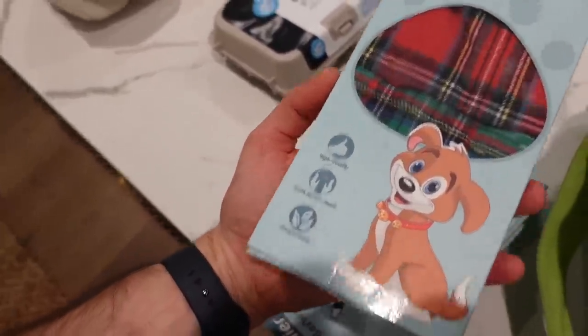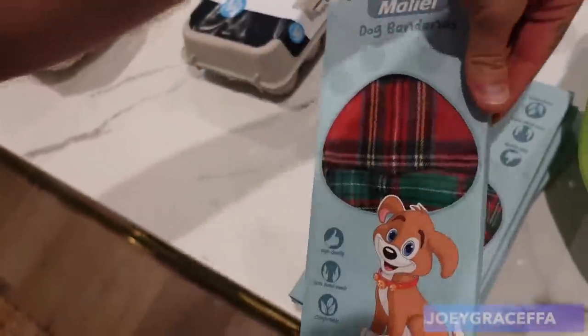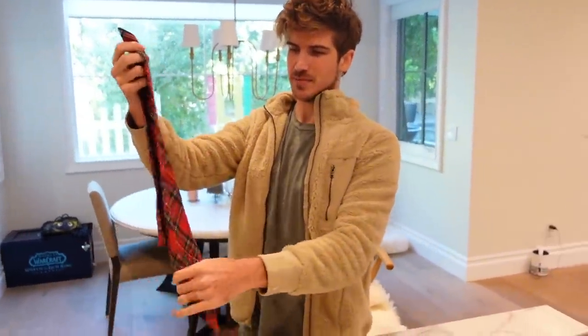Joey, you're going to scream — look at these. I got a bunch of Christmas bandanas. Oh, they're small — there's two in there. Put it around your neck. Tie it. Tighter. Red for the — probably red for the boys? No, red for the girls. Okay, green for the boys.